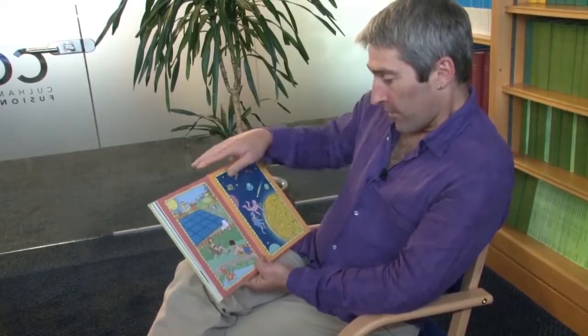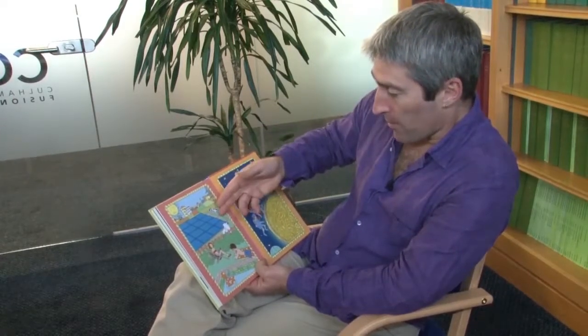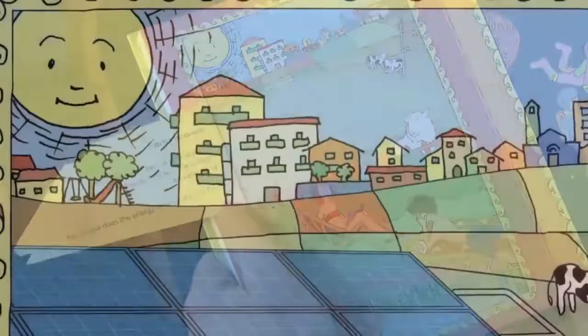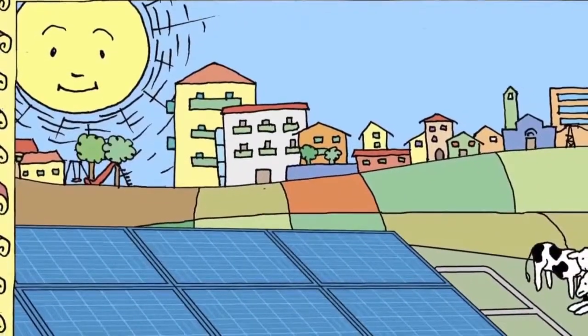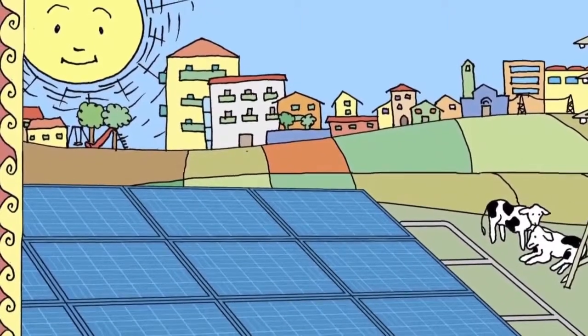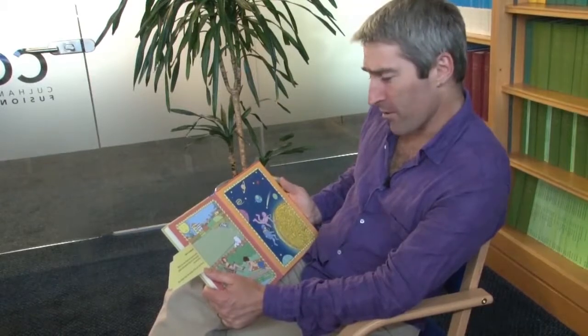What have we here? Some big solar panels. Catch a sunbeam. When the sun shines on special panels, they turn sunlight into electricity. But where does the energy of the sun come from?